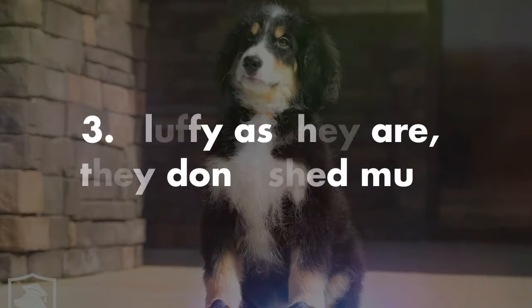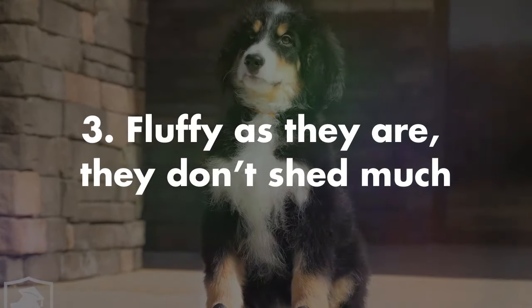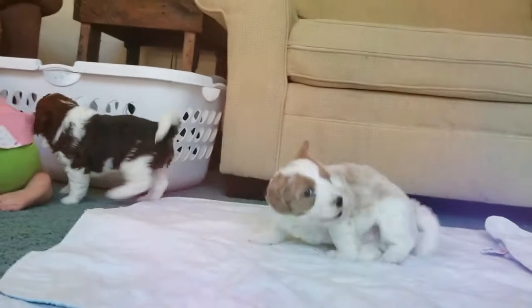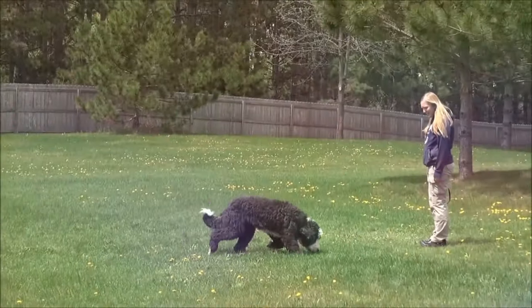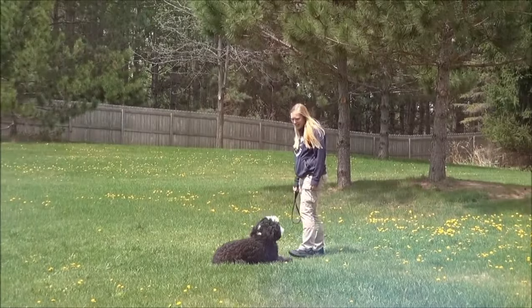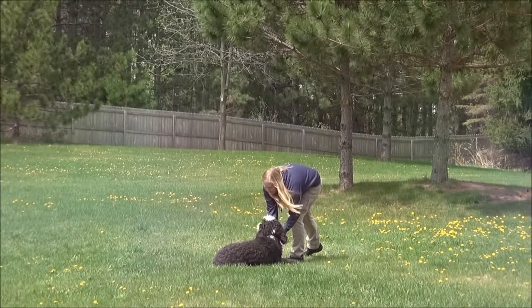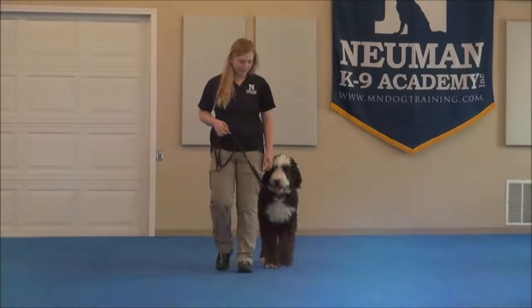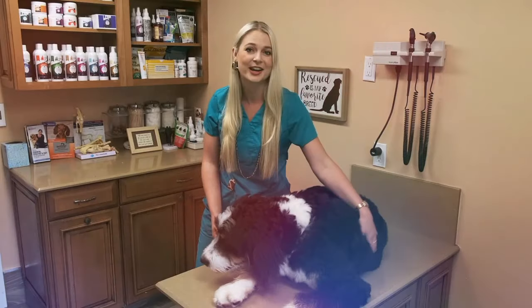Number three, minimal shedding. Love a dog but dread the shed? Thanks to their Poodle-influenced coat, the Bernadoodle offers the best of both worlds. When you love a good poofy pet but can't stand the shedding, this breed is a good in-between. And again, thanks to its coat, some would consider this dog to be hypoallergenic. Although hypoallergenic dogs don't necessarily mean you'll be sneeze-free, you'll be well on your way to fewer problems.